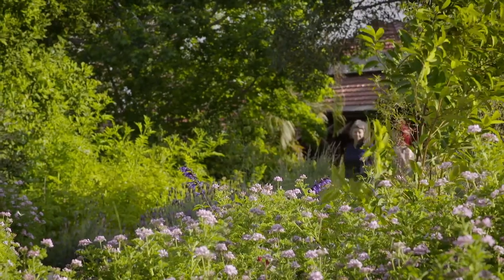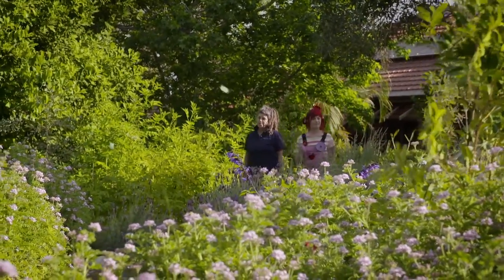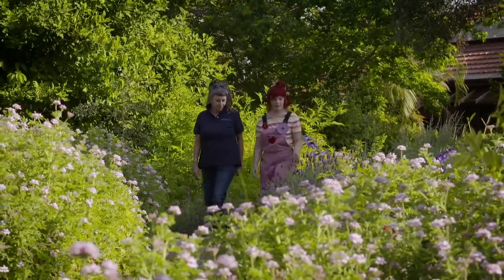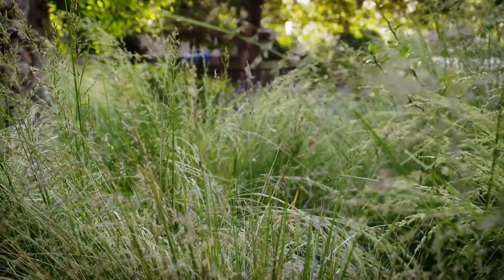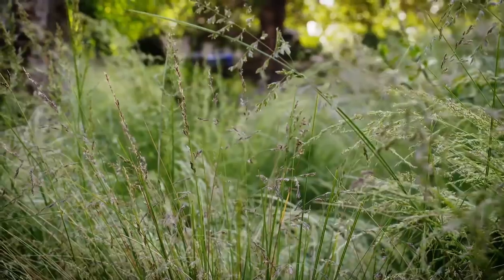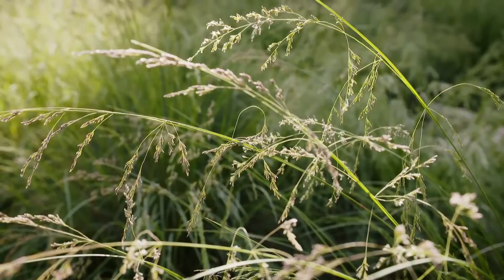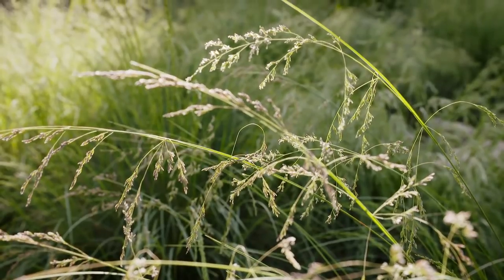I feel very calm. It's a very beautiful space. It's quite pretty. And these grasses here — what's it called? That's called poa. And would it attract small birds? It would. The finches absolutely love the seed on that.